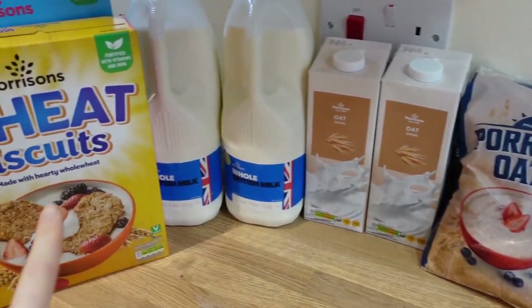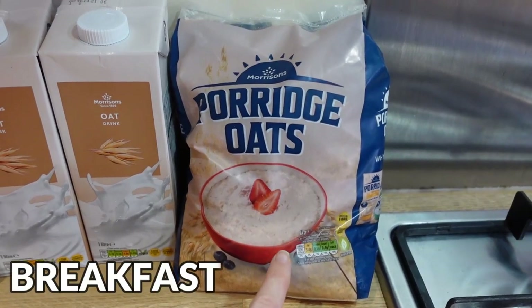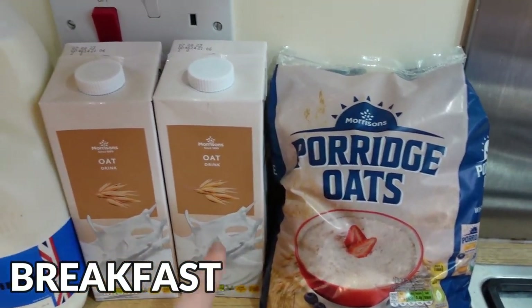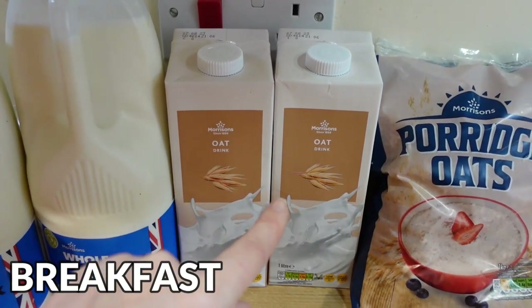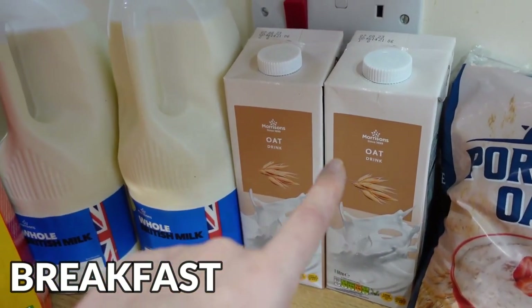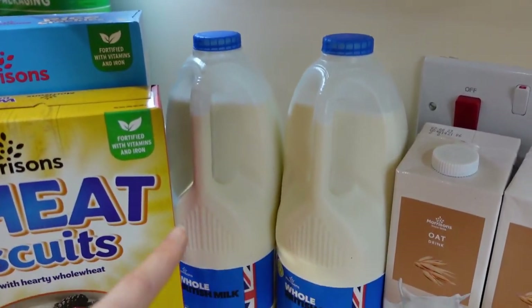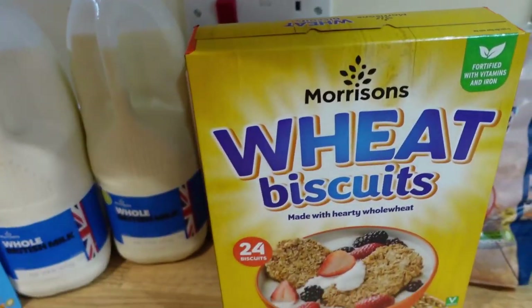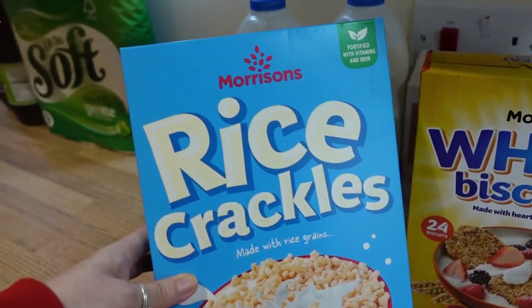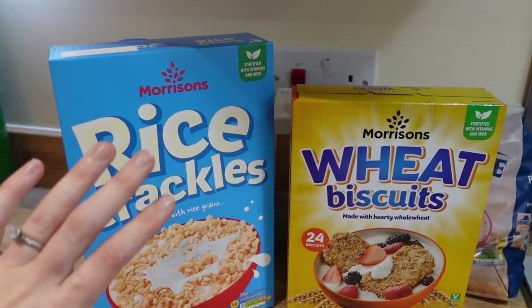Let's go straight in with breakfast supplies. I got some porridge oats because I needed some new ones — always get my own brand. I got some oat drink, the cheapest one they had in the shops, normally over a pound for a litre. I got some whole milk for Tom and the kids, some wheat biscuits which are the cheap version of Weetabix, and some rice crackles which are the cheaper version of Rice Krispies. That's our breakfast for the week.